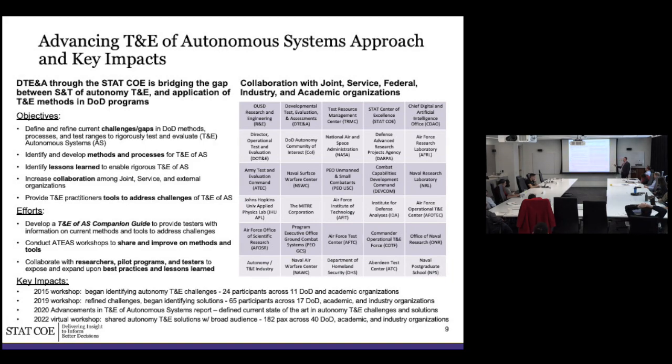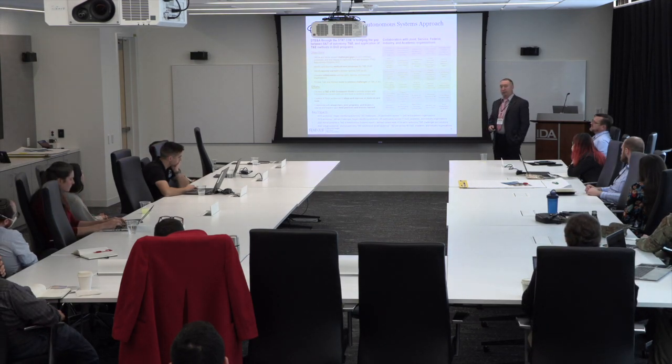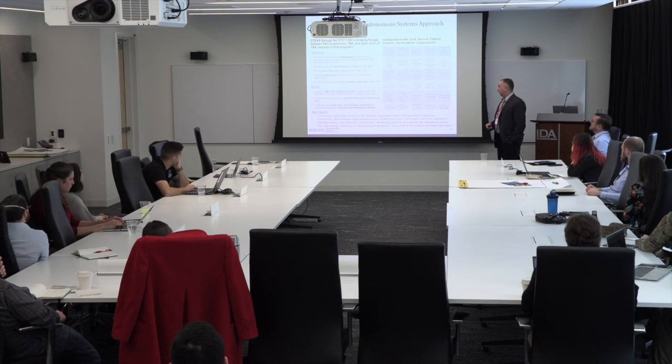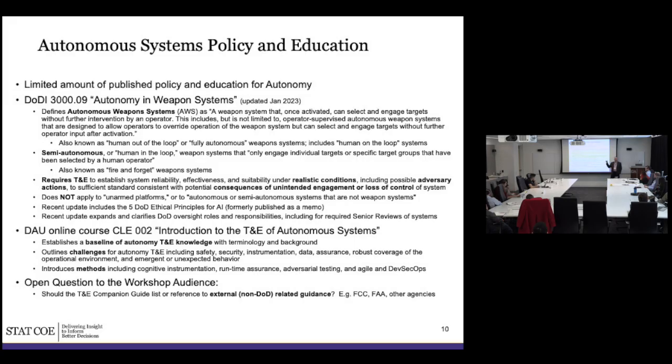Our primary product is currently planned to be a companion guide for autonomy — a written document to go with other T&E guidebooks — but we also want to make a wiki or online resource available that's more adaptable as we move forward. We've had workshops in the past and we're probably going to have more later this year. If you want to be involved in future autonomy workshops, contact us afterward to make sure you get the invites.